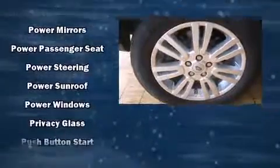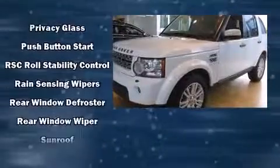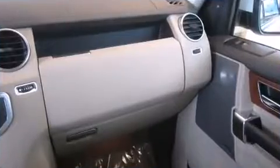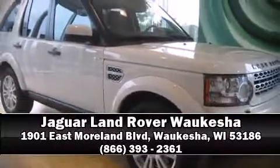Passenger security is always assured thanks to various safety features, such as brake assist, a panic alarm, and four-wheel disc brakes with ABS. Stop by our dealership or give us a call for more information.